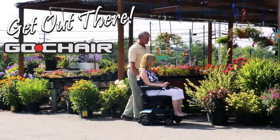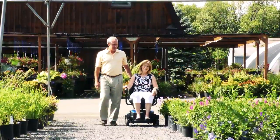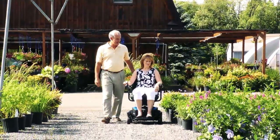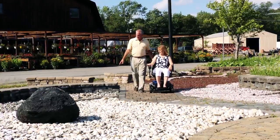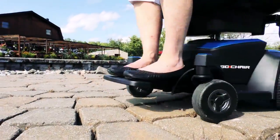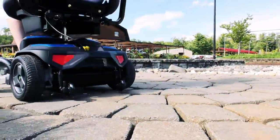Get out there in style with the all-new Go Chair. Pride Mobility re-engineered the Go Chair from the ground up, offering a sleek, bold new style. Available in an array of contemporary colors, the Go Chair offers enhanced performance and comfort.